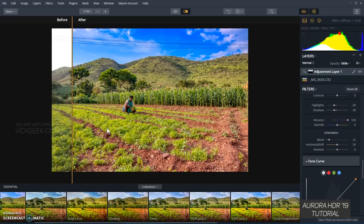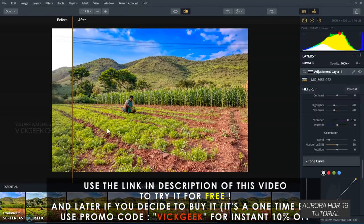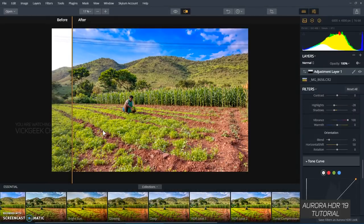If you want to buy this software, it's a one-time purchase — no monthly or yearly plans. It works on PC or Mac. If you want to buy it, I'll leave a link in the description. Use my code to get 10% off on Aurora HDR or Luminar 2018. I hope this tutorial was helpful — hit the like button, see you in the next one, take care!